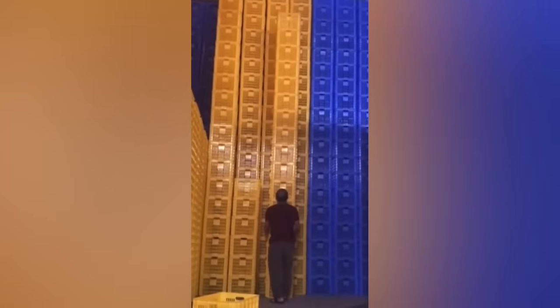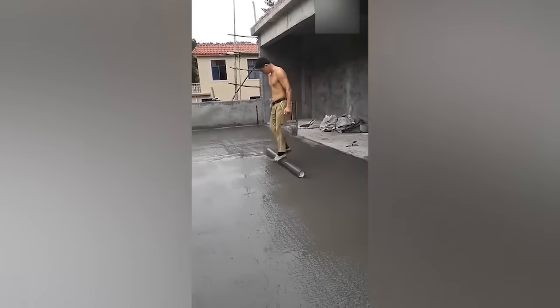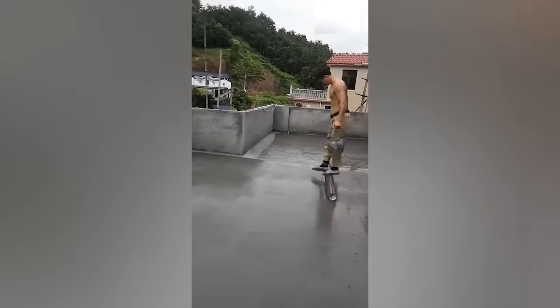This guy's Tetris skills are breathtaking. I'm totally blown away by the flawless balance of this worker.